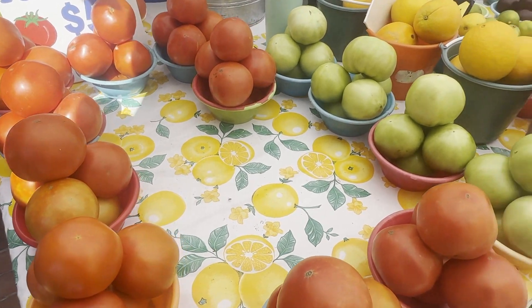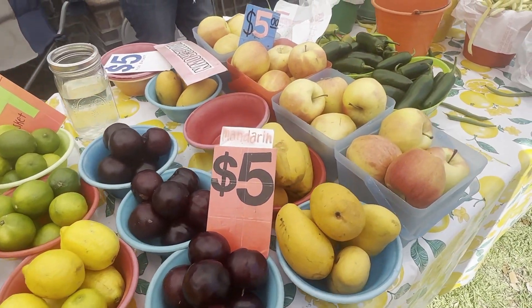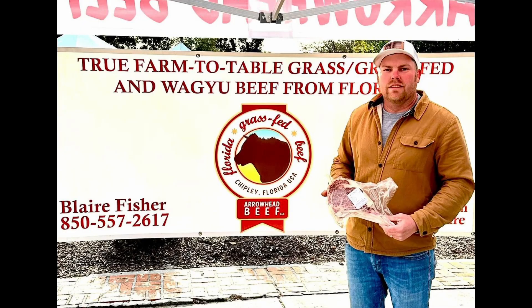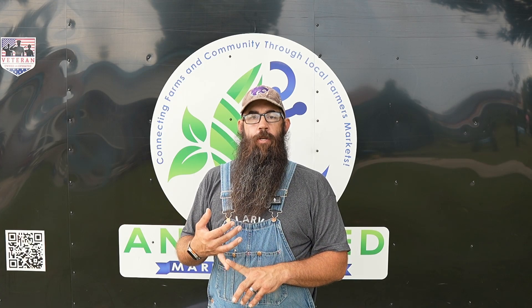There are no unmet expectations between the farm and the consumer. The second is freshness and quality. You're going to get fresher fruit, vegetables, and meats at your local farmers market. Most of these farmers harvest their produce the day before or two days before the market, so you're going to get a fresher, more nutrient dense product than what you'd get at a box store.